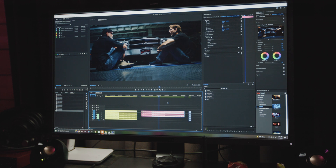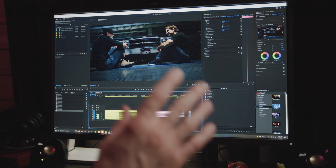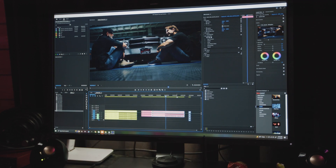If I hop over to 6K RED R3D footage — the codec I'm always chatting about — look at that. It's just totally smooth. I can jump around wherever. And here's the other version of Premiere.